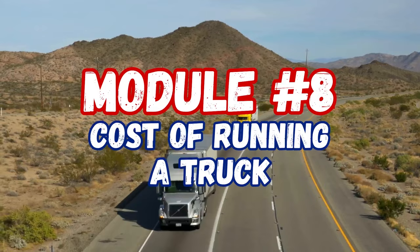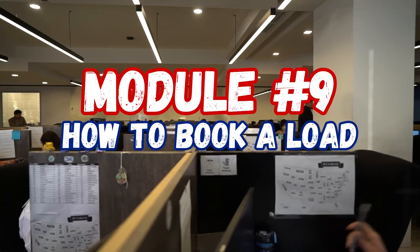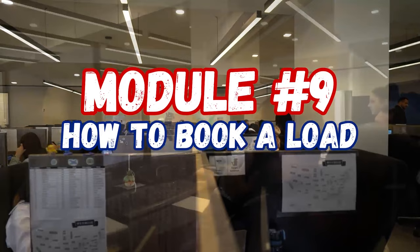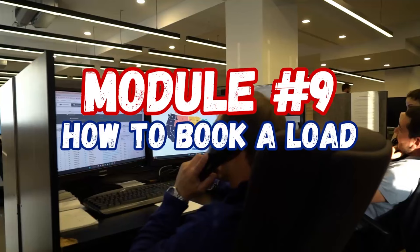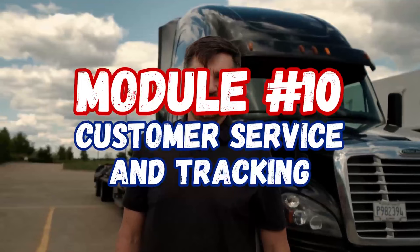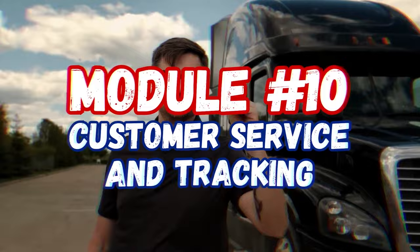We'll learn in detail how to calculate the cost per mile for your fleet, even if you just have one truck. Module nine is about booking loads — we'll do live mock phone calls together, broker versus carrier scenarios, calling brokers on their loads, with live demonstrations of calling and booking. Module ten, the last module, is customer service and tracking — providing the proper customer service that brokers request after you've booked a load.